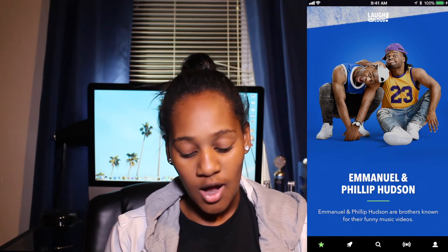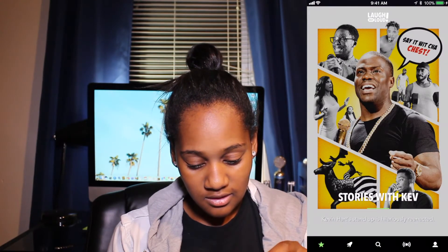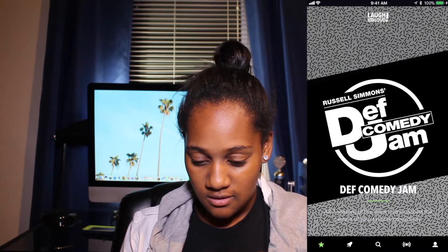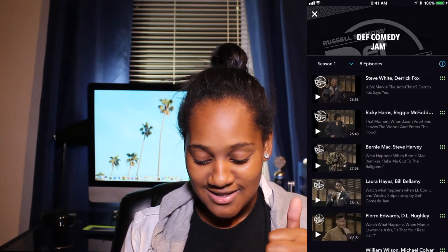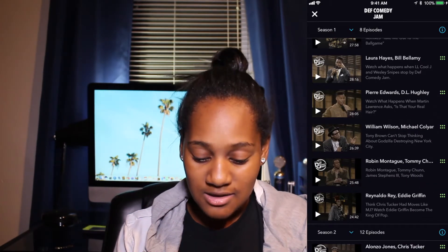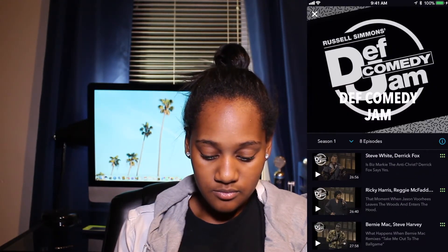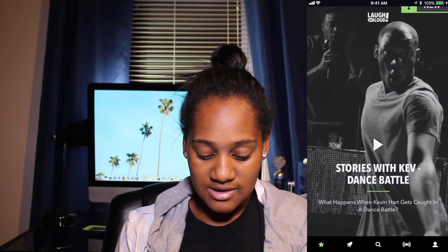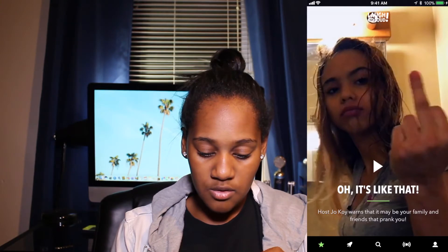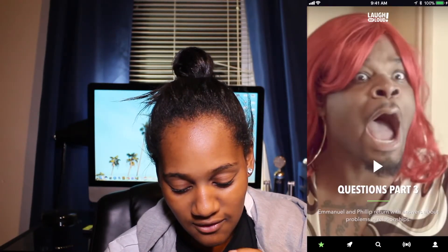There's Emmanuel and Philip Hudson — he's also on 'Wild 'N Out' and him and his brother have a YouTube channel. You can literally go through all the good content. There's Def Comedy Jam with all seven seasons — Jamie Foxx, Martin Lawrence — all the classic comedy skits from the 90s, probably my favorite era of comedy. There are also segments like 'Stories with Kev' and dance battles that Kevin Hart adds to the app.